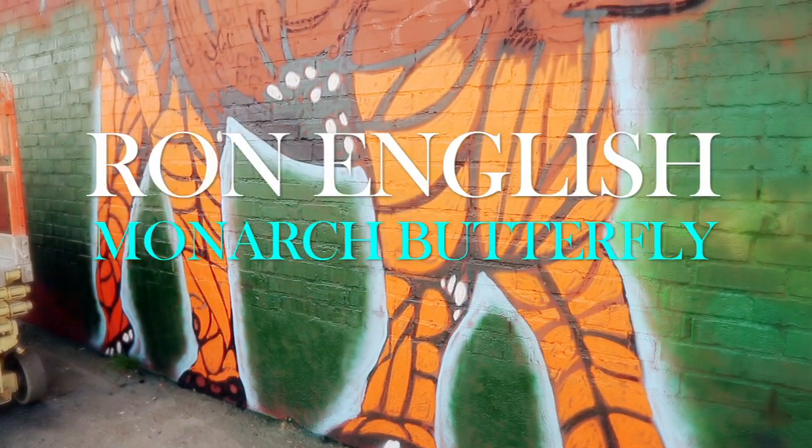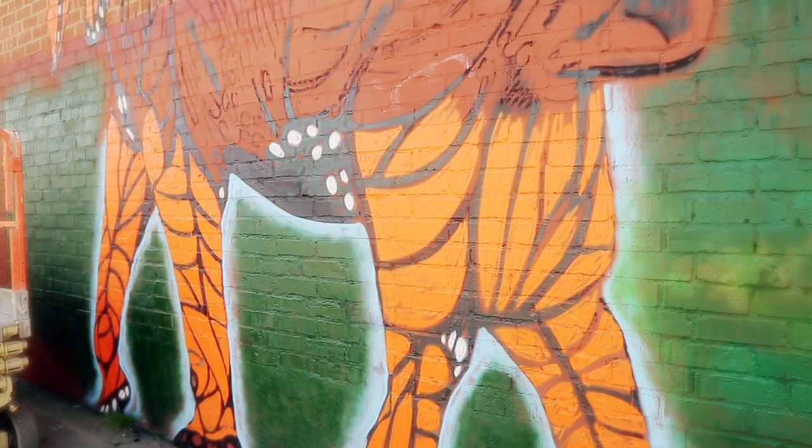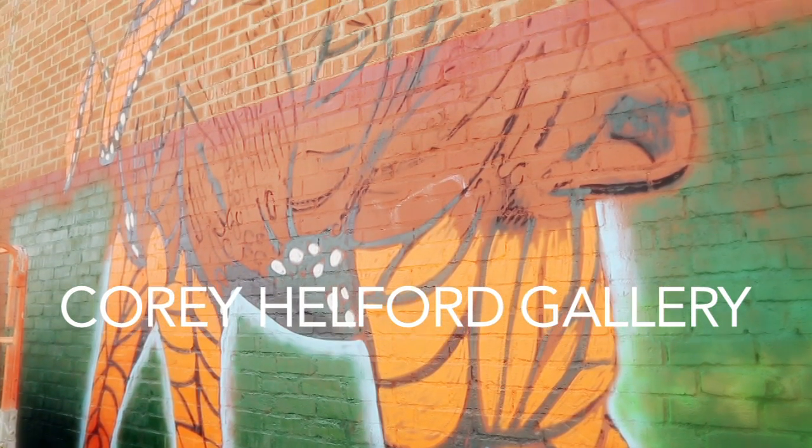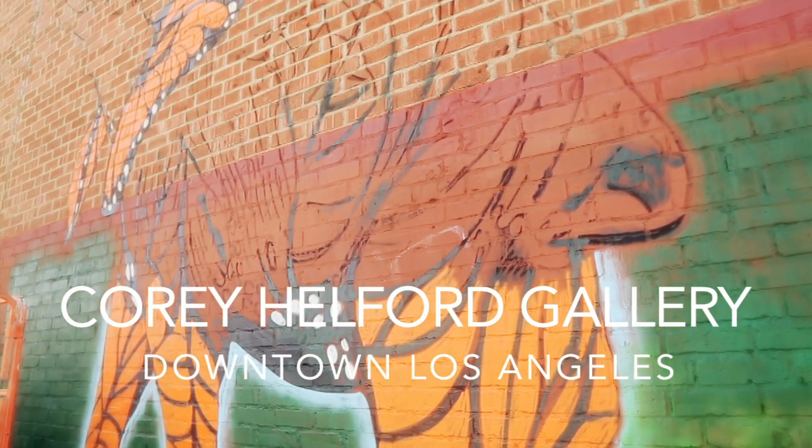This mural is the Monarch Butterfly. I got the idea by looking at an elephant — the elephant's ears kind of look like flapping butterfly wings. I painted the elephant to look like a monarch. That's kind of playing with the idea of the way we look at nature.